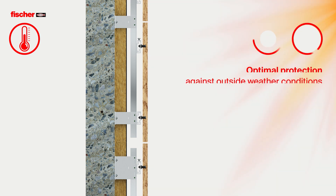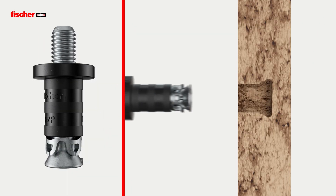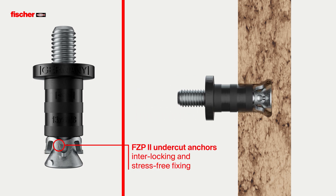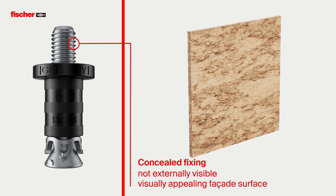Fischer facade systems utilize the effect of rear ventilation to create an energy efficient facade and provide optimal weather protection, with high quality, a long service life, and a consistent recycling circuit. The matching shape of the undercut anchor creates an interlocking and stress-free fixing in the conical undercut drill hole, and the fixing is not externally visible.